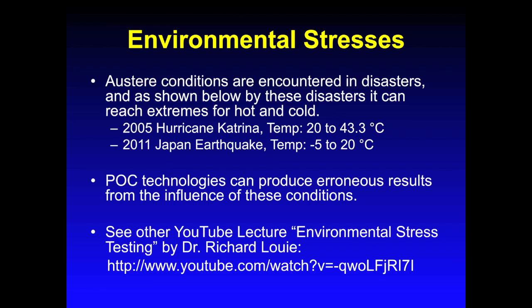In summary, austere conditions are experienced in most disasters. As you can see, temperatures reached 43.3 degrees Celsius, which is almost 110 degrees Fahrenheit during Hurricane Katrina. And in the 2011 Japan earthquake, temperatures reached below freezing at negative 5 degrees Celsius or 23 degrees Fahrenheit. Point-of-care technologies have manufacturer-specified operating temperatures for a reason. They are not meant to be operated in these extreme temperatures and can give false results when operated in these conditions.